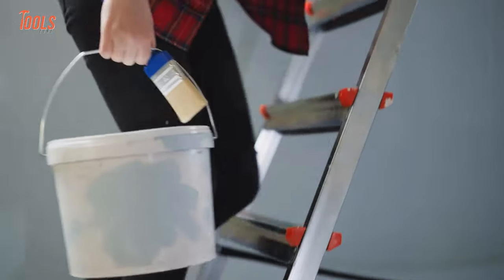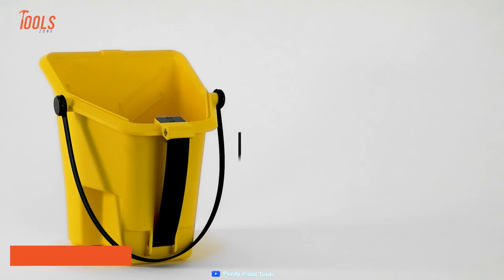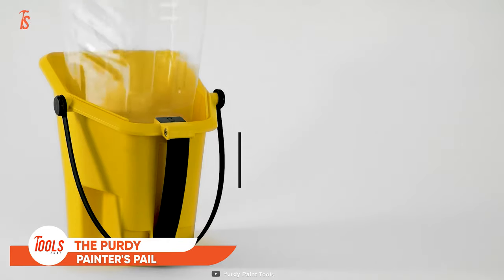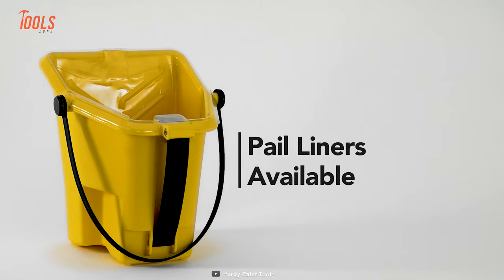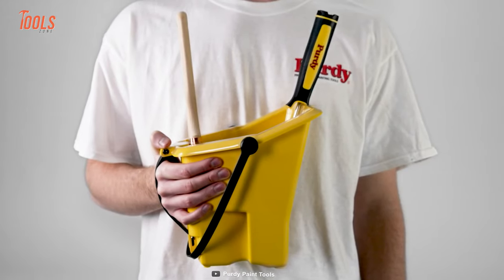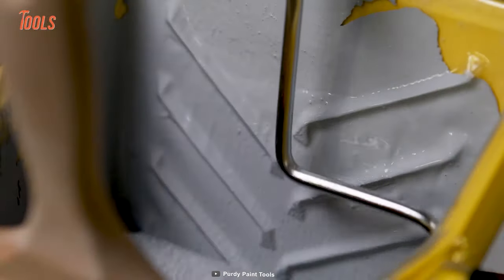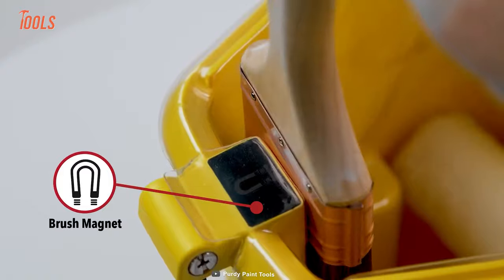A cut bucket is an indispensable item for a professional painter, and this Purdy Pail is the latest innovation in painters' cut buckets with multiple unique features. With a variety of gripping options, a flexible bail, and a coffee cup-style side grip, this pail reduces all kinds of hand fatigue during use. It also features a brush magnet.